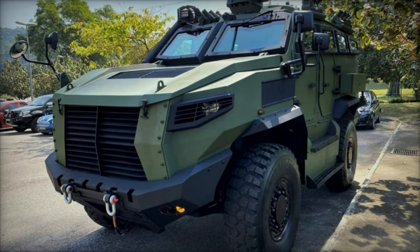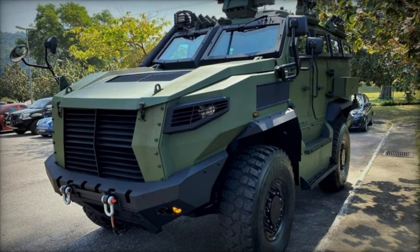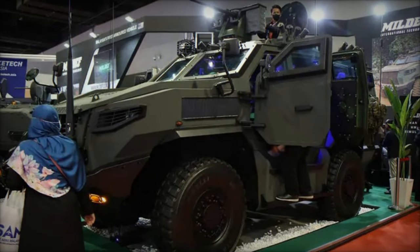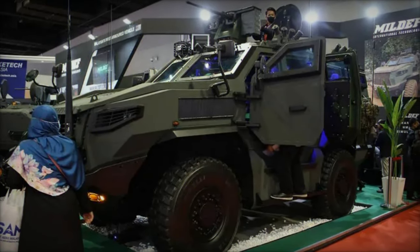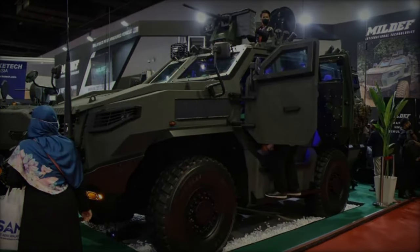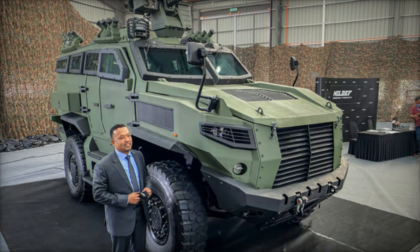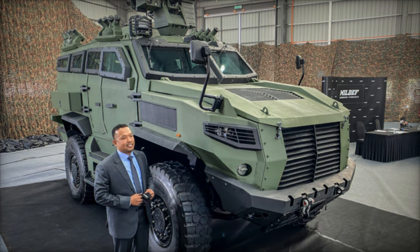Following its announcement in February 2021, the vehicle underwent rigorous testing, including comprehensive on-road and off-road trials spanning over 700 kilometers and 300 kilometers respectively, as well as endurance, fuel efficiency, and braking tests to validate its performance under demanding conditions.